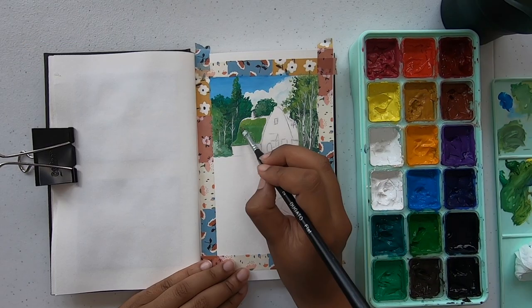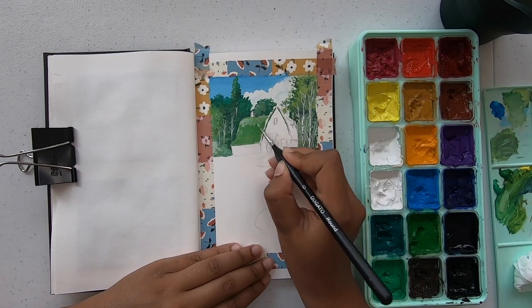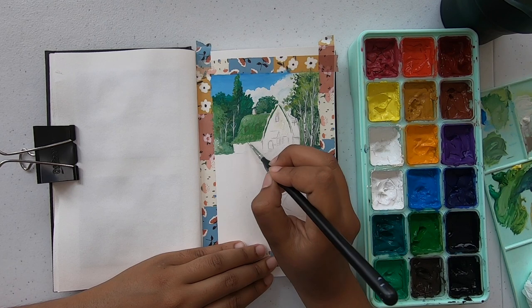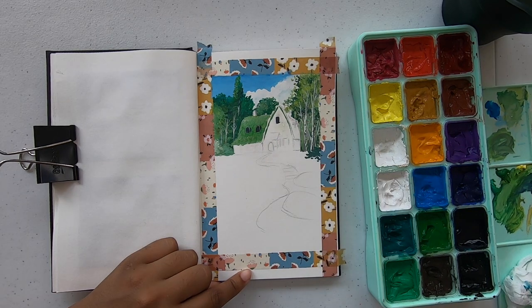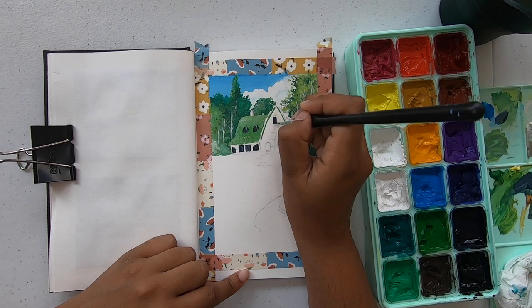I've seen this picture float around on Pinterest so many times and I didn't want to paint it yet because I knew there were a lot of details in it. I decided to do it for my special 1K video. I hope you guys enjoy watching me paint — it was a lot of fun. It took me forever. My battery kept dying in between, but I hope you don't mind the two times it got cut out.